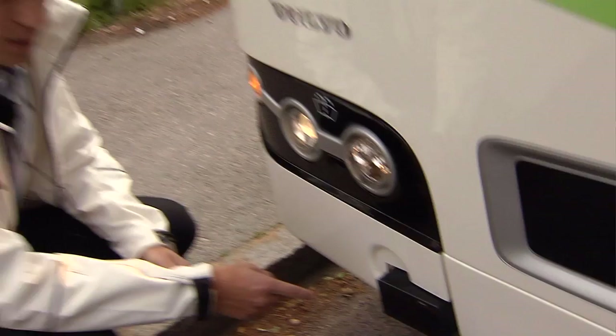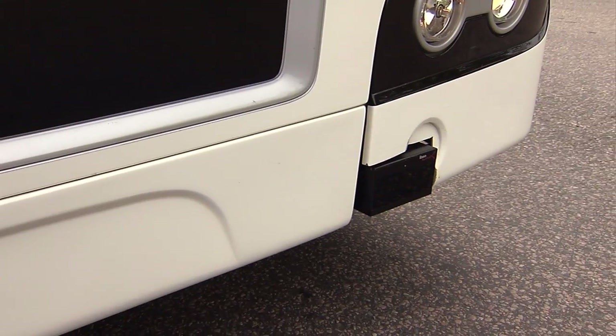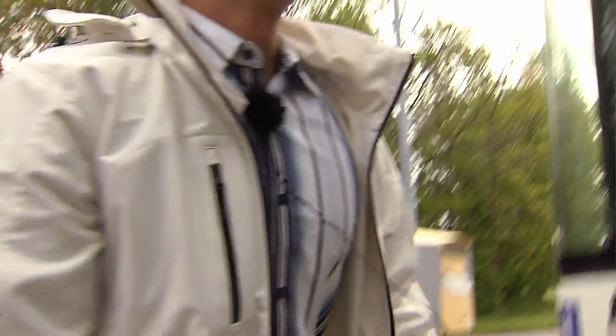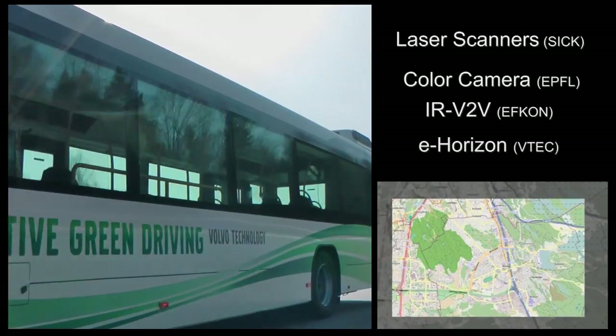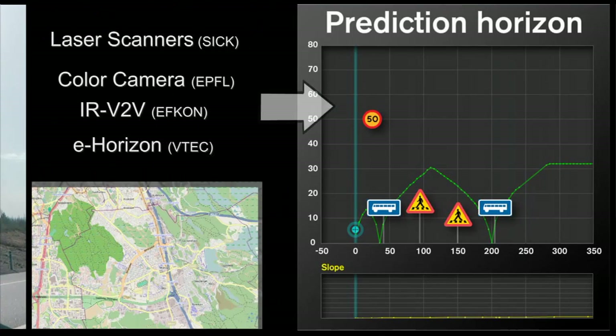We're using two laser scanners — this one and the one on the other end — and they are used for detecting vehicles and different kinds of objects that would cause a slowdown. We're also using a colour camera used for detecting traffic lights, whether they are green or red, so we know if the bus will have to stop or if we can just continue. A GPS system with programmed map data shows the route and road characteristics.